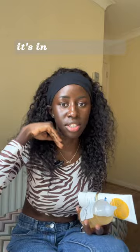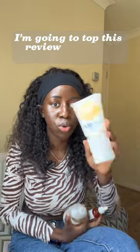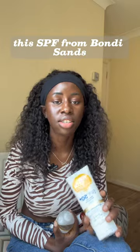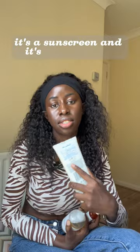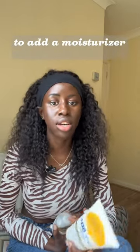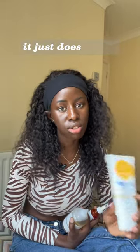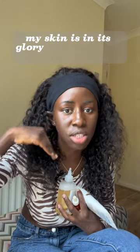This is my skin so far — it's in its glory days, it's very amazing. I'm going to start this review with the SPF from Bondi Sands. It's a moisturizing SPF, so it does two jobs: it's a sunscreen and it's moisturizing too, so you don't necessarily have to add a separate moisturizer to your routine if you're using this. It's just so amazing — my skin is in its glory days.